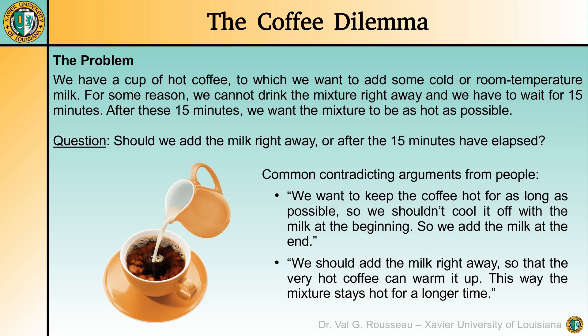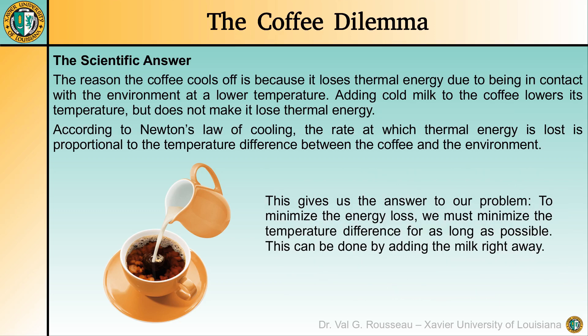So what is the scientific answer? The reason the coffee cools off is because it loses thermal energy due to being in contact with the environment at a lower temperature. Adding cold milk to the coffee lowers its temperature but does not make it lose thermal energy. According to Newton's law of cooling, the rate at which thermal energy is lost is proportional to the temperature difference between the coffee and the environment. To minimize the energy loss we must minimize the temperature difference for as long as possible — this can be done by adding the milk right away.